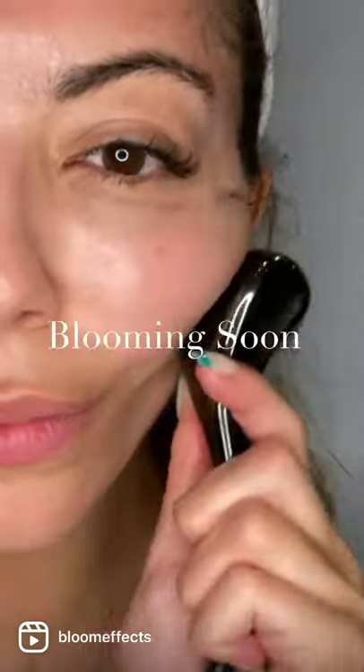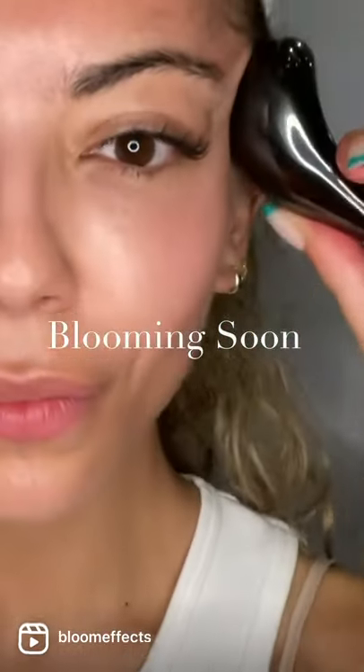It boosts collagen and elastin production, stimulates blood flow and makes the skin appear smoother, firmer and tighter. It can also help to reduce built up muscle tension in the face and jaw. Our Hero multi-purpose product works best when combined with our facial tools.